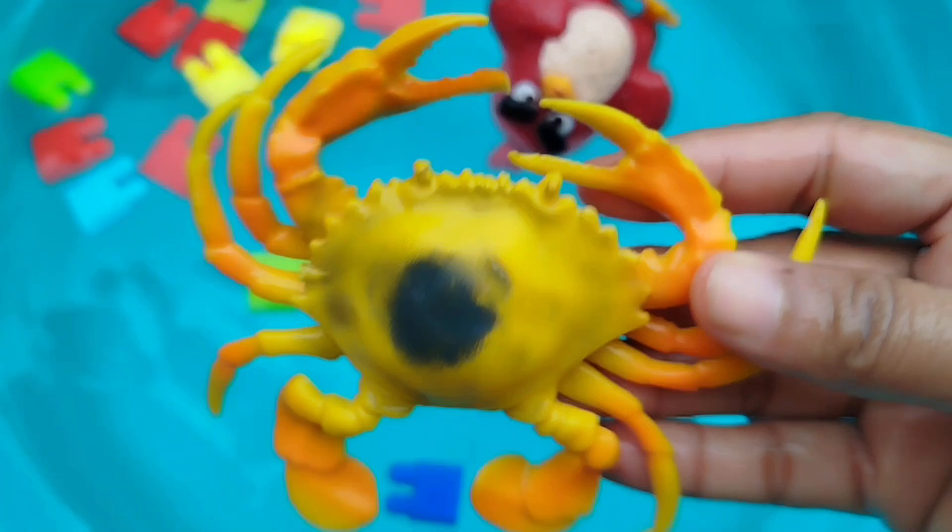Today we have a lot of sea animal toys. Let's learn their names point by point.